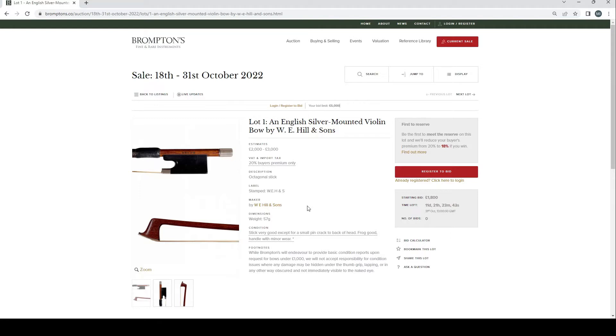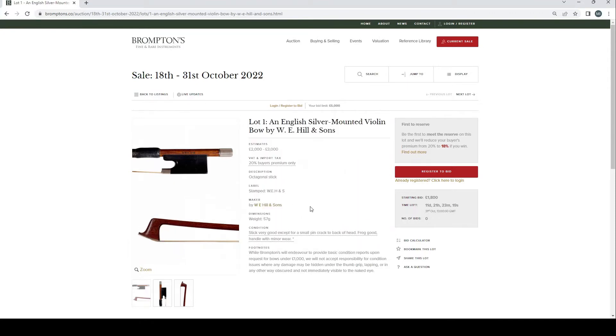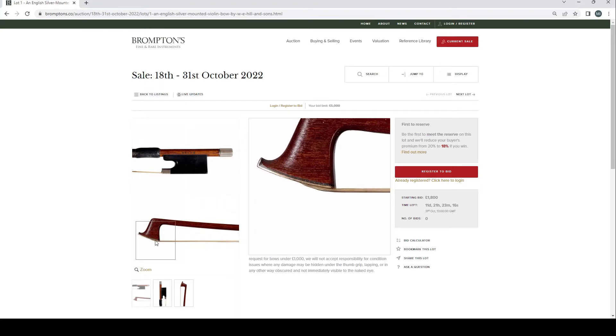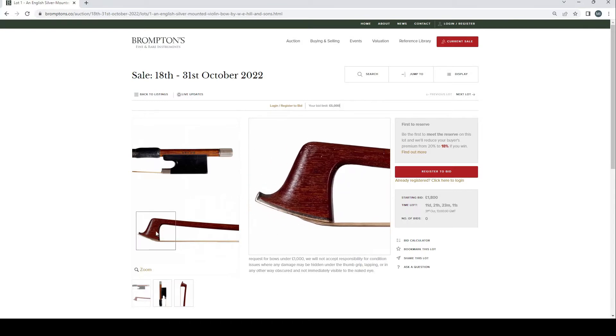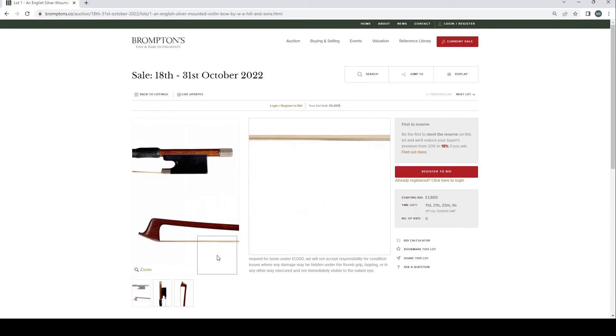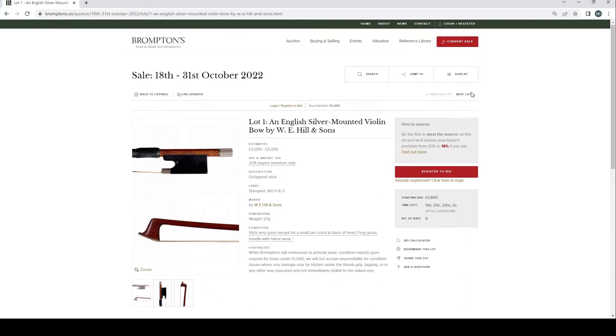The first lot is an English silver mounted violin bow by W.E. Hills and Sons, estimated at £2,000–3,000. Condition is described as 'very good except a small pin crack to the back of head; frog good; handle with minor wear.' The pin crack can sometimes happen when a silver face has been pinned in — or there's a pin in the face plate which can cause cracking.